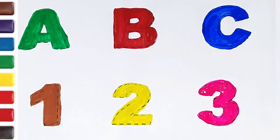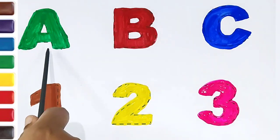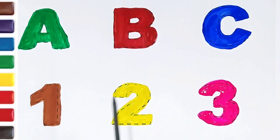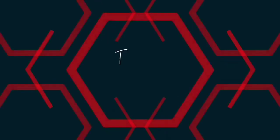Once again: A, B, C, 1, 2, 3. Happy learning kids!